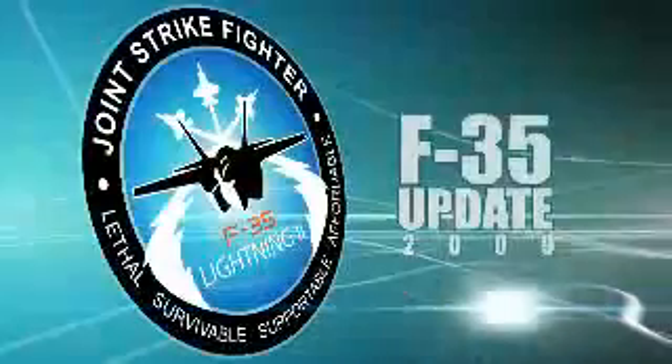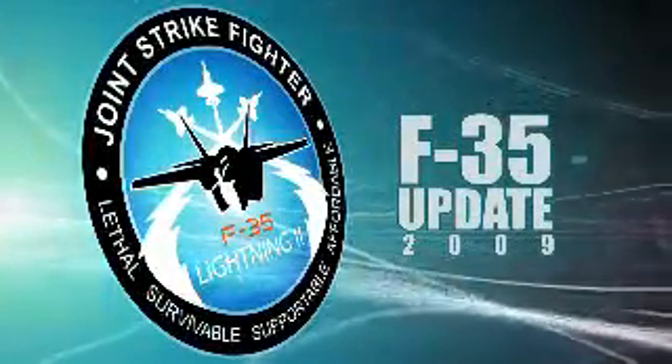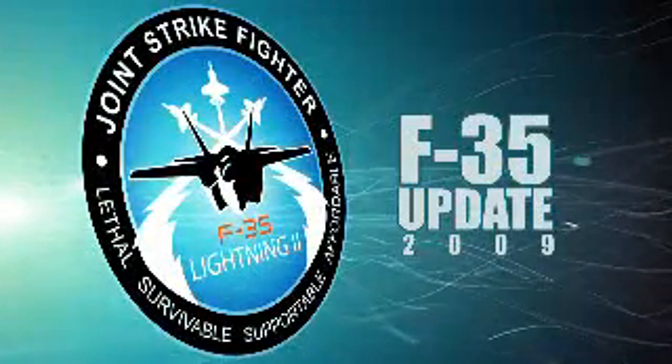This video and the latest news on the F-35 program can also be found at LockheedMartin.com. Thank you for watching this quarter's F-35 Team Update.